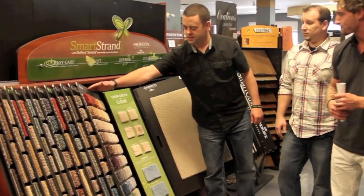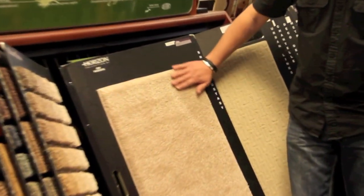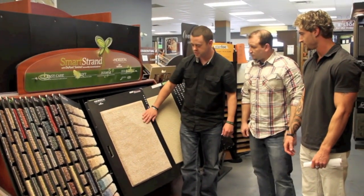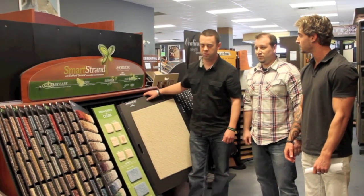This is a brand new yarn system from Mohawk and DuPont, the makers of nylon technology from years past. They've developed the Sirona yarn system, which is guaranteed stain-proof, stain-resistant. Any harsh chemicals, even up to and including bleach, will not stain the carpet.